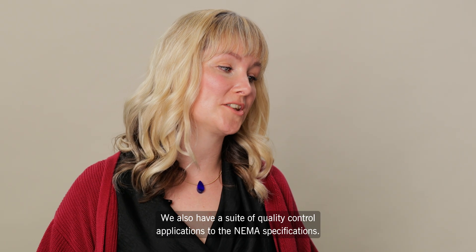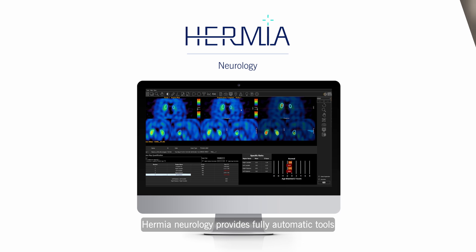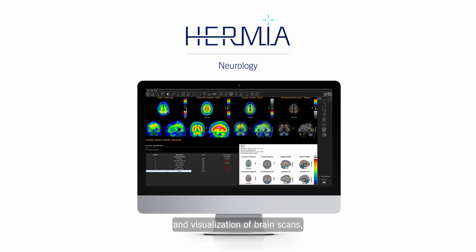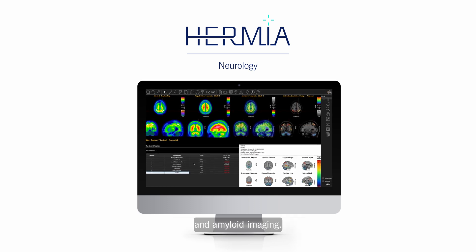We also have a suite of quality control applications to the NEMA specifications. HERMIER Neurology provides fully automatic tools for processing, quantification and visualisation of brain scans, including FDG PET CT, DAT scan and amyloid imaging.